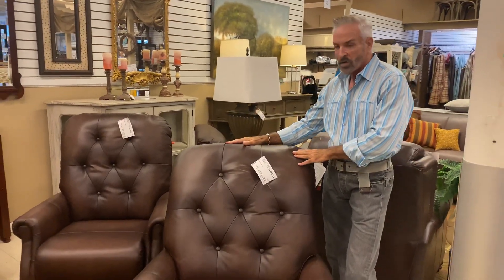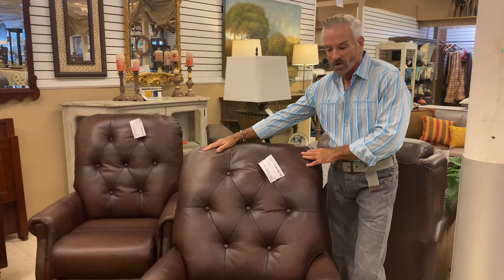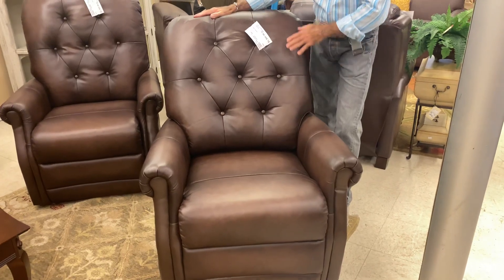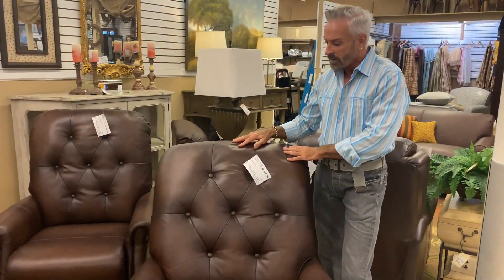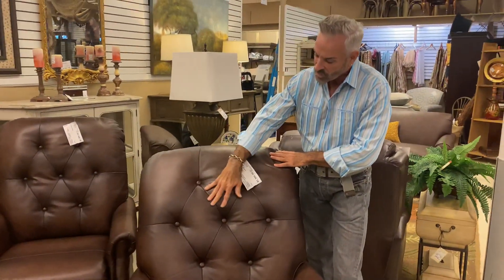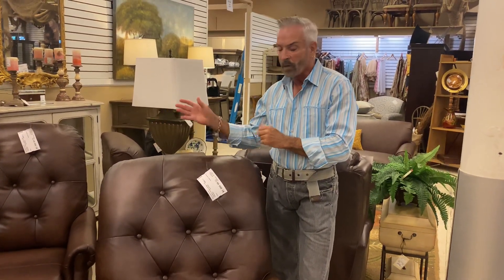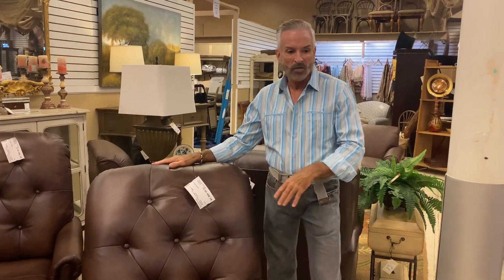But these are very, very comfortable — the leather is so soft. I particularly love this color; it's kind of espresso, almost two-tone. The leather has variations in it, and I like that very much. Once again, we have a pair, so if you're looking for a pair of those for a room, we have them here.